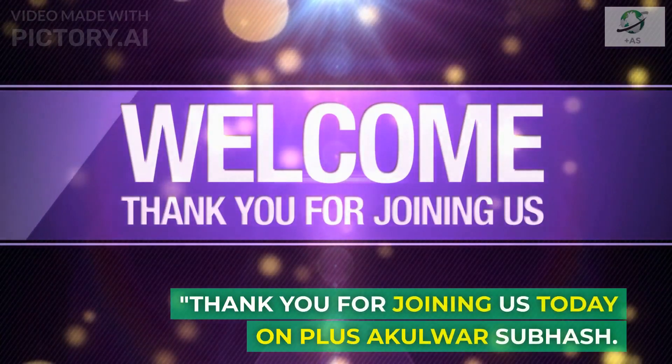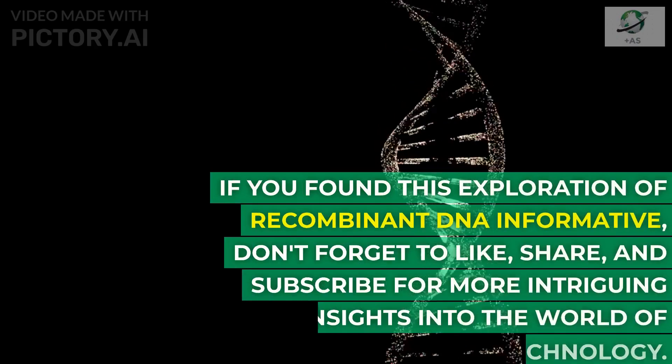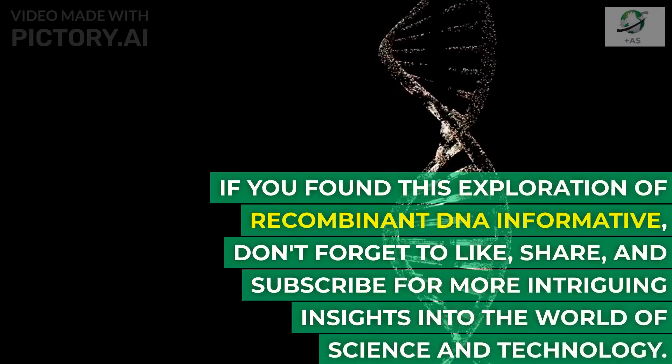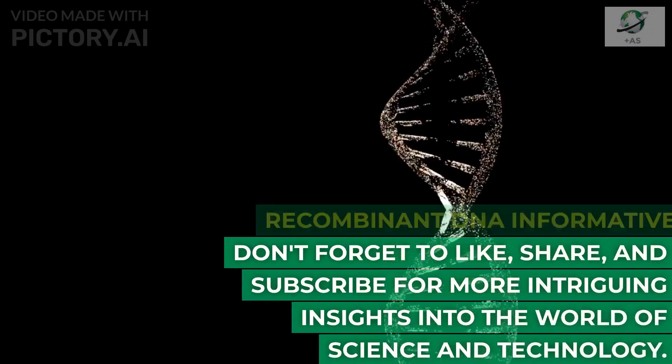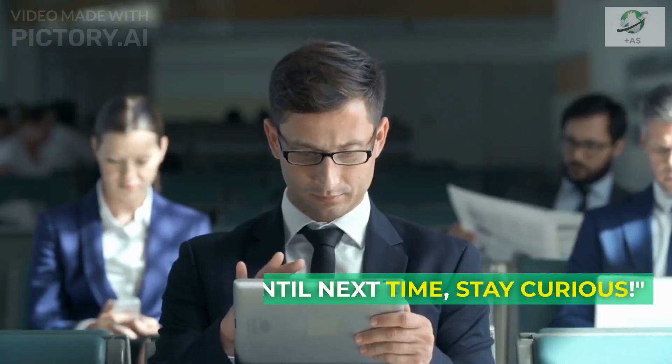Thank you for joining us today on Plus Akulwar Subhash. If you found this exploration of recombinant DNA informative, don't forget to like, share, and subscribe for more intriguing insights into the world of science and technology. Until next time, stay curious.